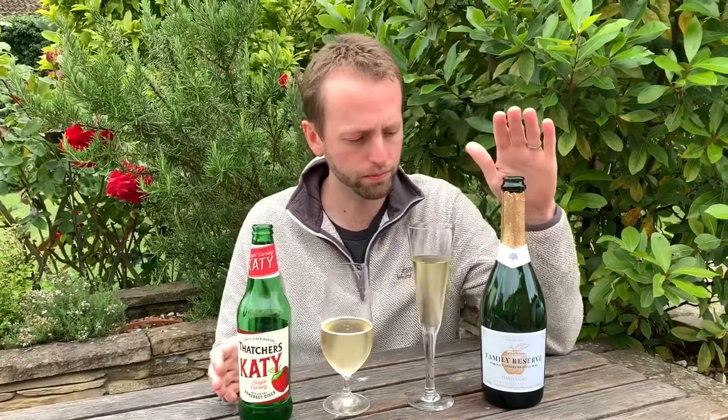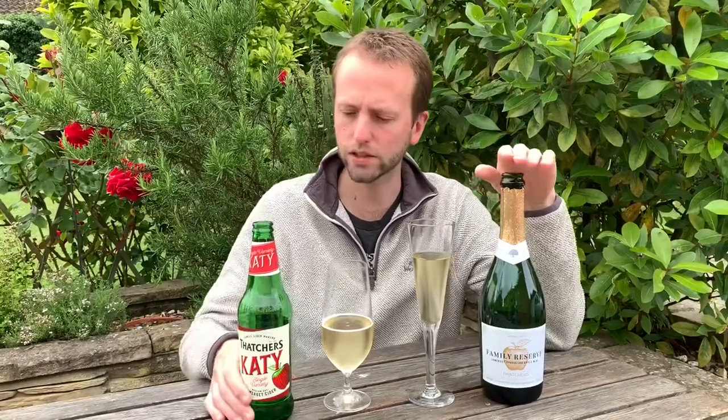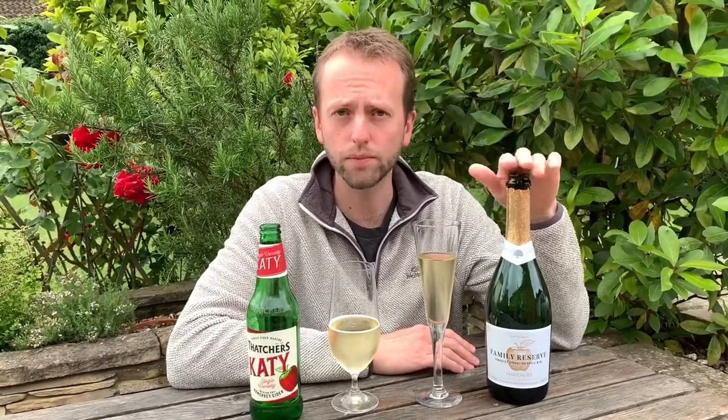It's interesting that it's 11% - the normal Katie is 7.4%. I believe Thatcher's chaptalise, so when they make their cider they press apples and then add extra sugar to the juice to get a high alcohol content, which can then be watered down and stores a bit better. But it's interesting why they've dialled this up to 11% when the standard is 7.4% - I guess because they're trying to compete with Prosecco. Also, apple wine at 11% will have to pay wine duty, whereas if it had been lower it would have been cider duty, so that's an interesting choice.